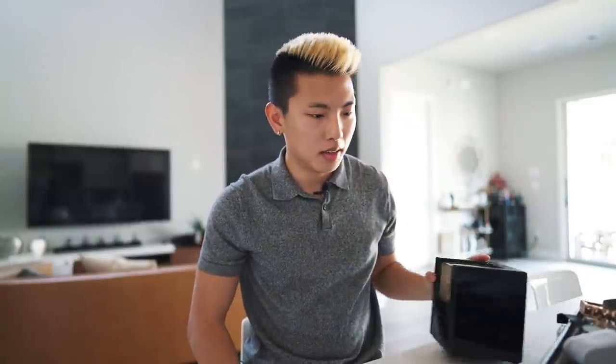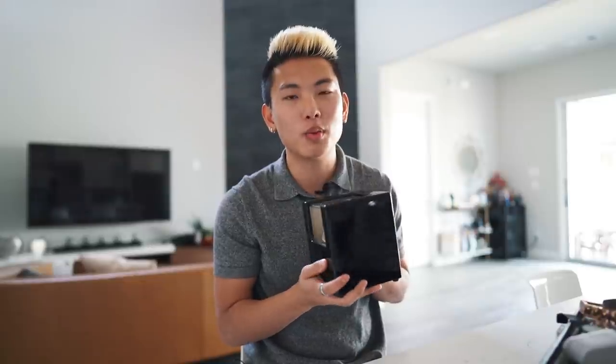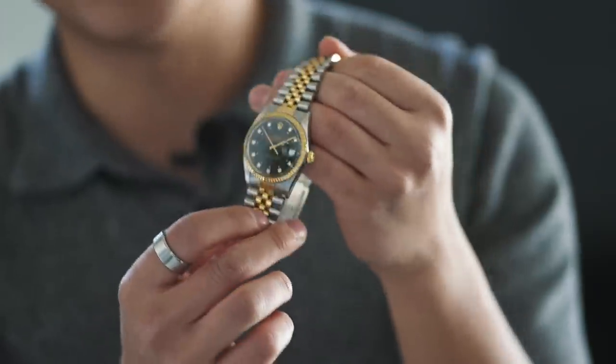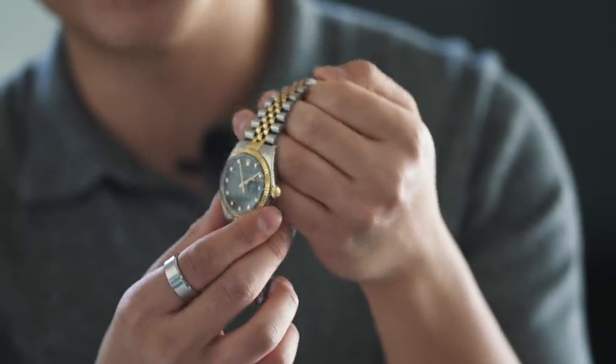The prize possession, the crown jewel — the only watch I would keep in a watch winder box like this. Ladies and gentlemen, it's a Rolex. If you're new to the channel, please don't think that I'm just flexing because I have a Rolex. I rarely talk about it, and this is actually the first time I'm really showcasing it in a video. This right here is a Rolex Datejust in the 36 millimeter with a two-toned gold and silver Jubilee bracelet.